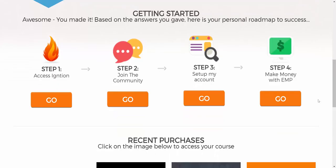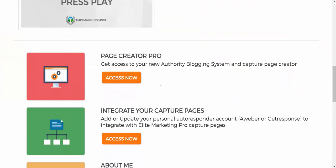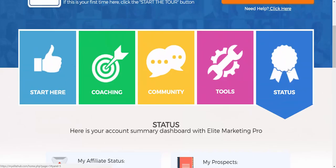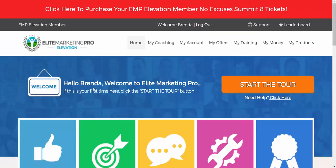I want to encourage you to get with the person who invited you to take a look at this video. If you're watching online and want to connect directly with my wife, feel free. It's very simple to get started — coaching, join the community, set up your account, and start making money by generating leads. There's the tool section: Page Creator Pro and authority blogging system, lead capture page system, integrate with your autoresponder such as Aweber, and your status — how many prospects you have, your membership level, and your commissions earned.